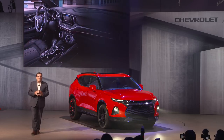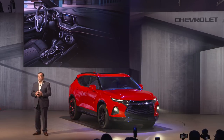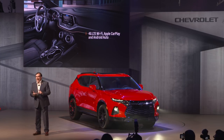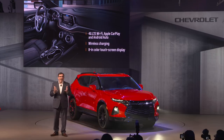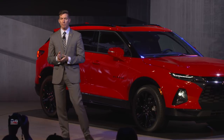Blazer provides seamless connectivity, intuitive controls, and a host of convenience features which really lead the industry: 4G LTE Wi-Fi, Apple CarPlay, Android Auto, wireless charging, and a standard eight-inch color touchscreen display.